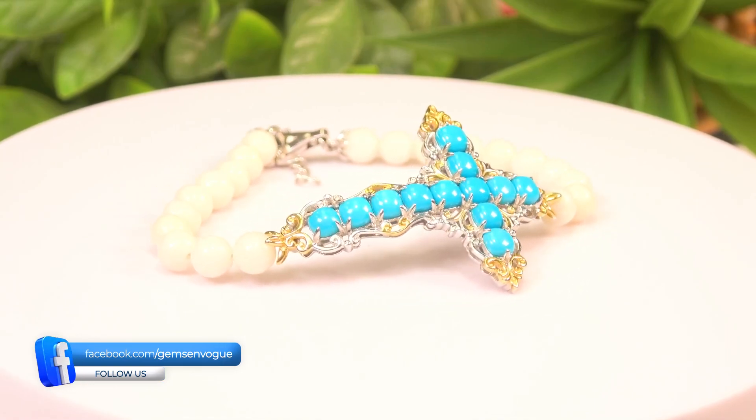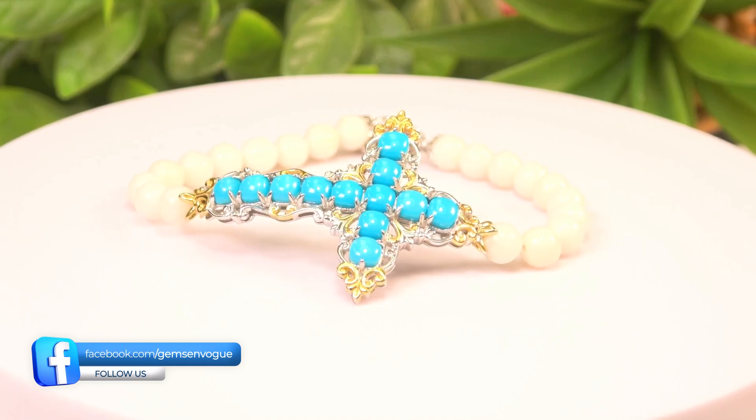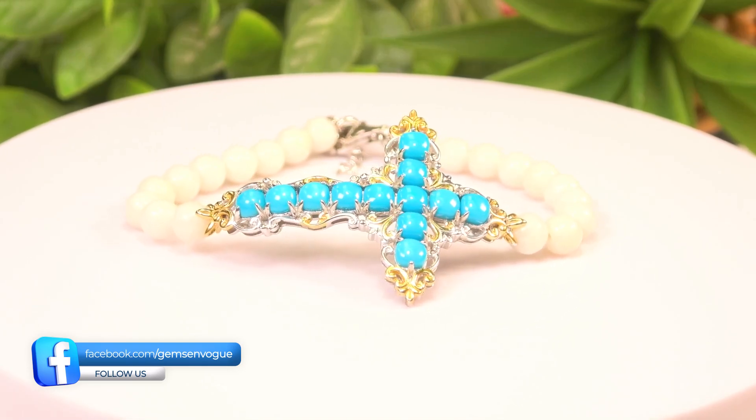Notice the cross is curved — that's for comfort. It's going to stay put. Being offered at a phenomenal price at gemzonvogue.com.